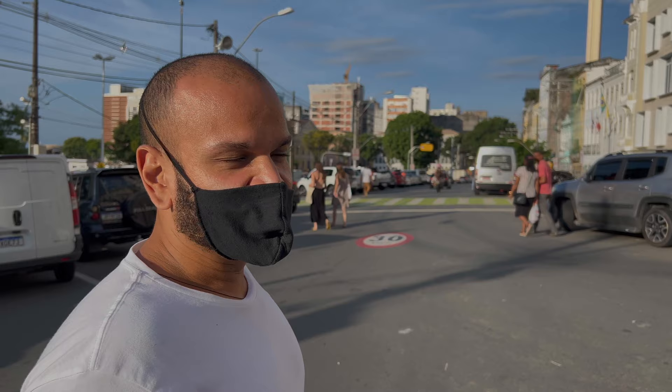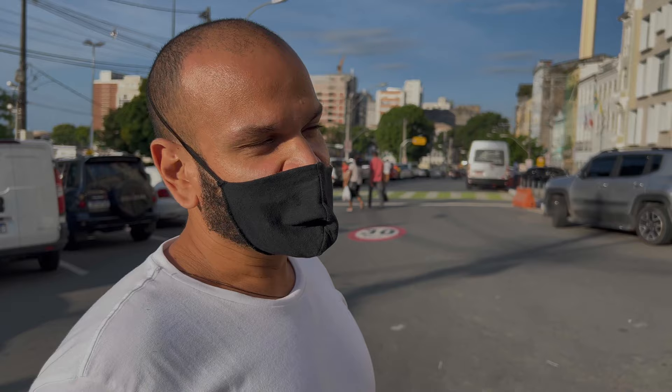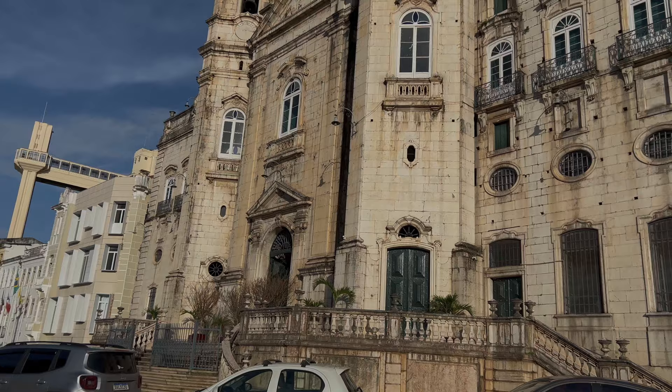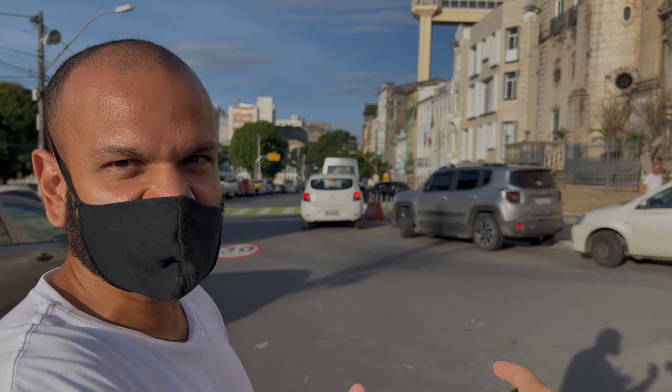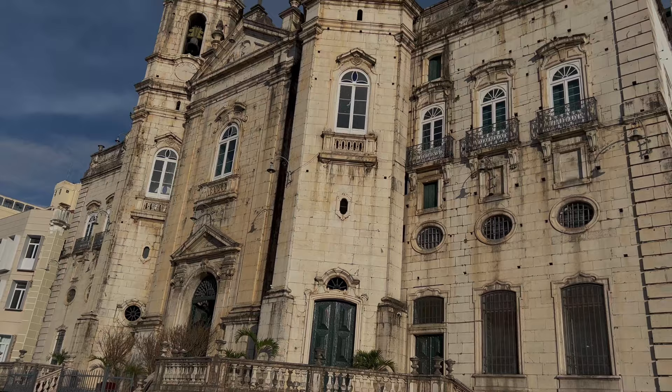The Portuguese built this church for the first time in Portugal. This kind of stone is marble — marble from Leos — this marble only exists in Portugal. They built the church there first, put numbers on all the stones, assembled all the stones onto the boat, came here, and rebuilt it in the same position. So this church was moved from Portugal piece by piece, all the way to Brazil. Exactly. What a beautiful building.